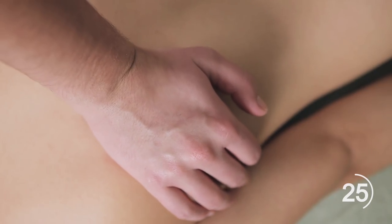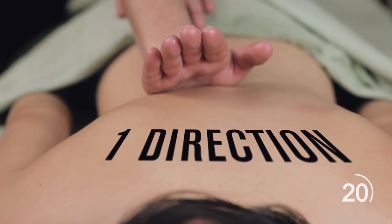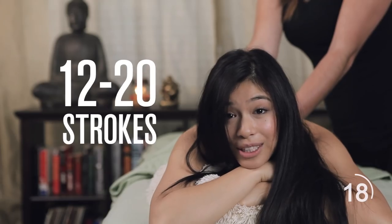Trigger points are small, localized cramps of the muscle, often referred to as knots. Here's how to massage one out: massage with force using your elbow, knee, or the palm of your hand to push on the area. Massage the muscle in one direction and keep the session short — 12 to 20 strokes.